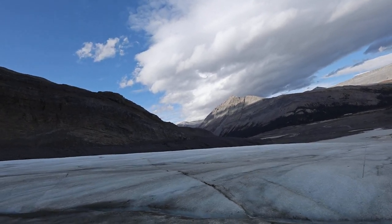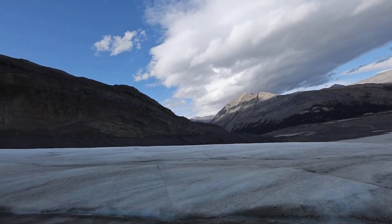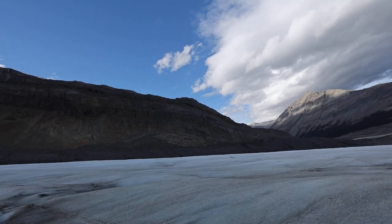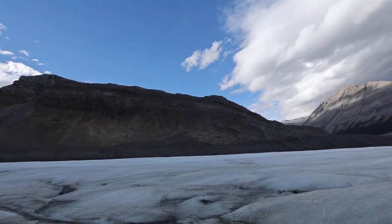The rocks and debris are preserving it, keeping it nice and cool. So when Athabasca Glacier is completely gone, the Ice Core Moraine will last for another 200 years.